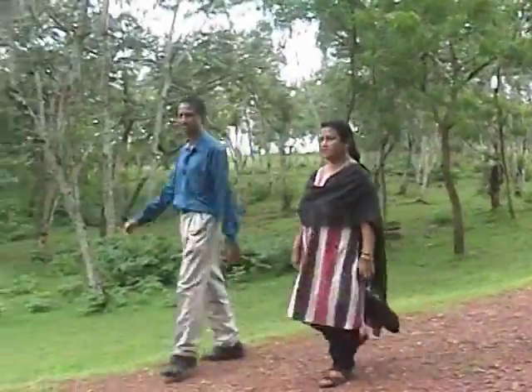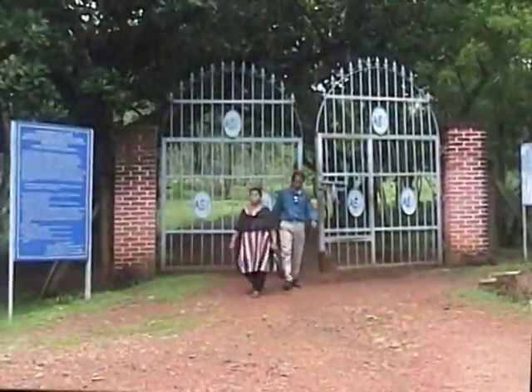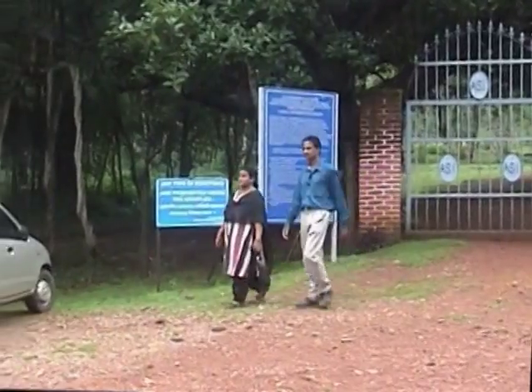It was a valuable experience to visit the historical places of Udayagiri, Ratnagiri and Lalitgiri. These places will definitely remain as memorable tours in our life.